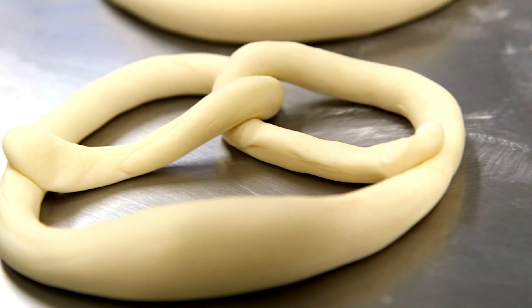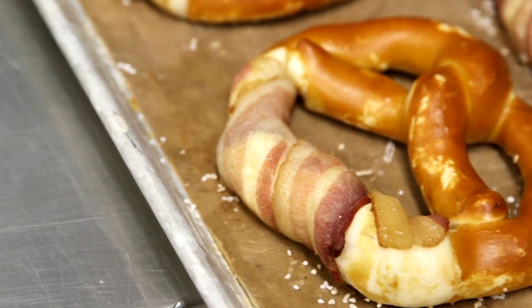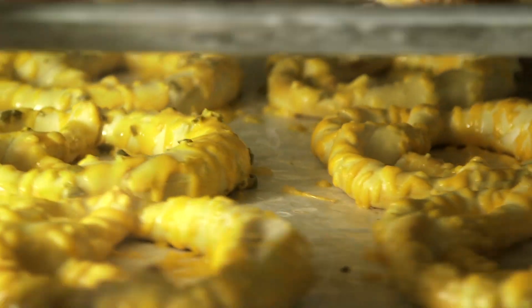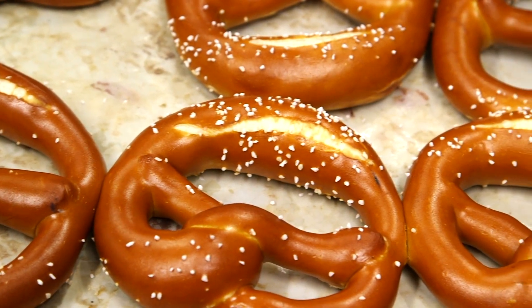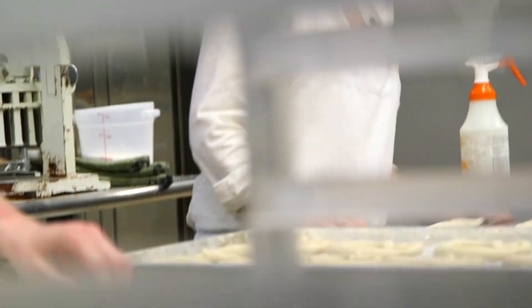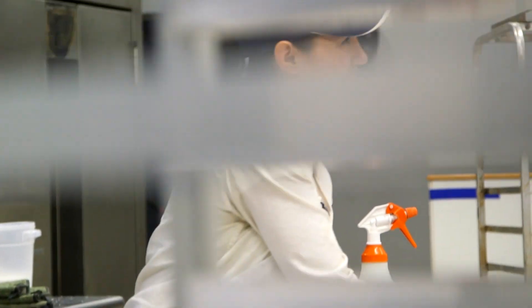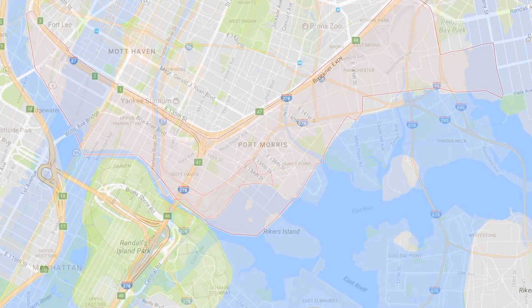I'm Alexis and I'm the owner of Bronx Baking Co. We produce hand-rolled German style pretzels in Port Morris. I was born in the Bronx, my family's from the Bronx, and I wanted to start a baking business. The business is based in Port Morris, which is a great spot.